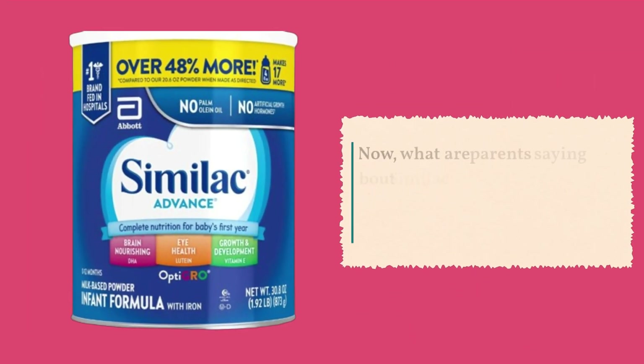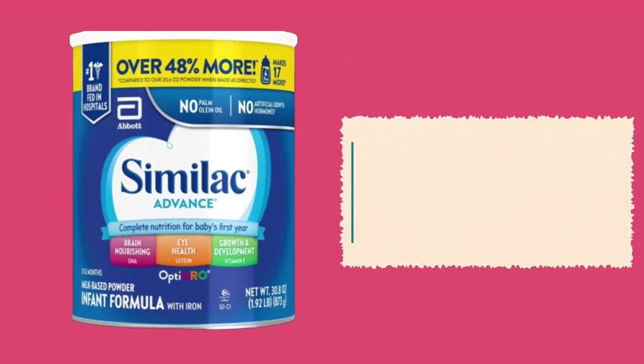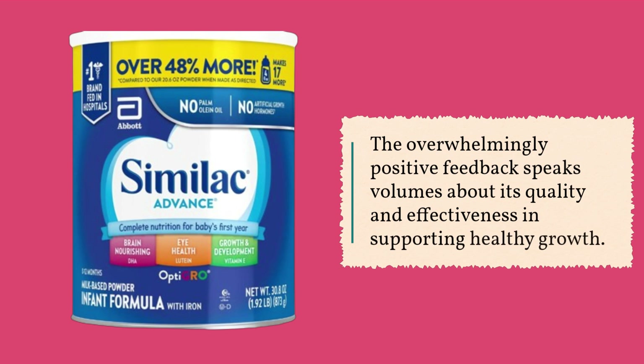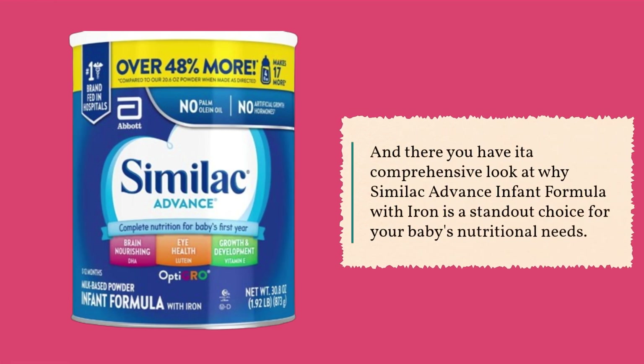What are parents saying about Similac Advance? While we won't dive into specific customer reviews today, the overwhelmingly positive feedback speaks volumes about its quality and effectiveness in supporting healthy growth. And there you have it — a comprehensive look at why Similac Advance Infant Formula with Iron is a standout choice for your baby's nutritional needs.